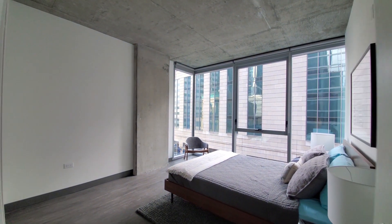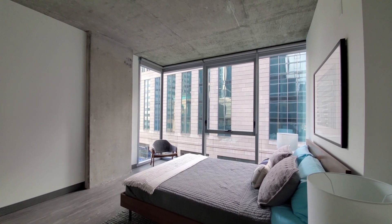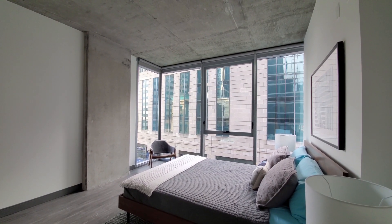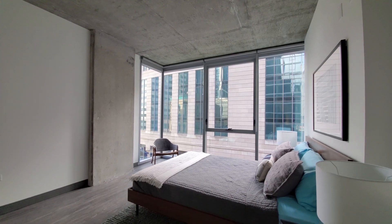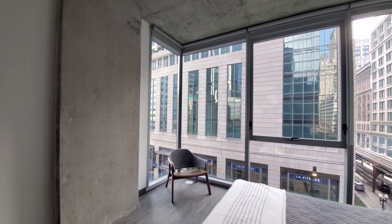Just stepping into the primary bedroom. Floor-to-ceiling windows looking out to the south. This is a little space if you wanted a second home office desk.